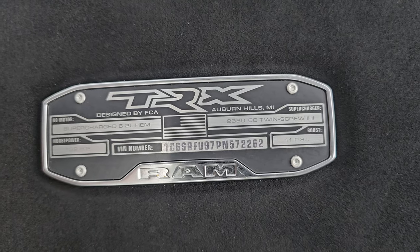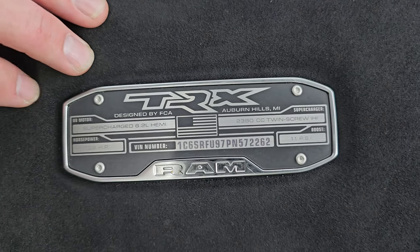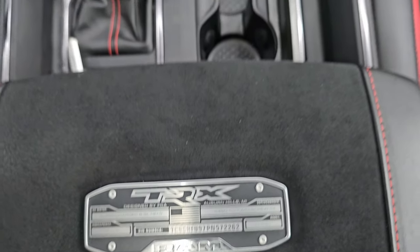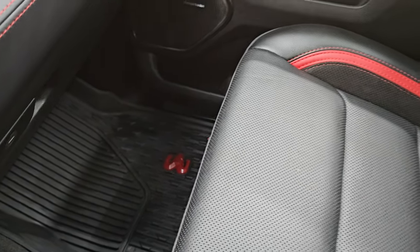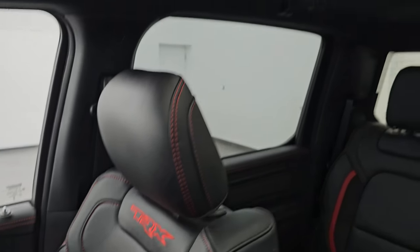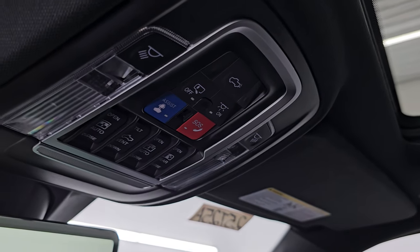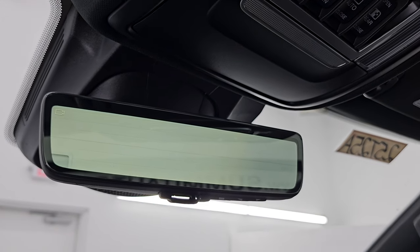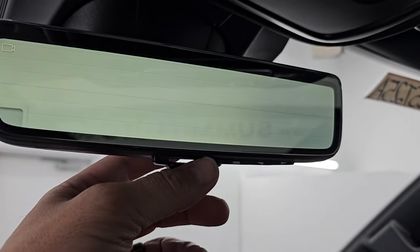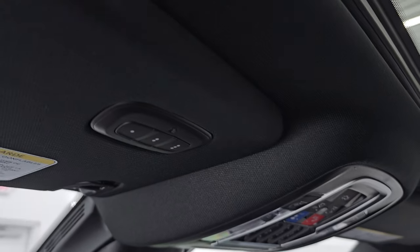You get the TRX badge on the center console — Supercharged 6.2 Hemi 2380 twin-screw, designed by FCA Auburn Hills Michigan, with the VIN number and 702 horsepower at 11 PSI boost. On the passenger side dash you get the same carbon fiber trim. The passenger side glove box, floor mat, and seat are in excellent condition — no rips or tears. The truck smells very clean and doesn't appear to have been smoked in. You have second row fixed glass, a power sunroof up front, map lights, SOS buttons, power drop-down tailgate, sunroof and sunshade controls, and rear window power slide controls. The rear-view mirror is a video display showing what's behind you — adjustable brightness and angle — and can switch to a normal auto-dimming mirror. Homelink buttons are included for garage doors, security systems, and lighting.